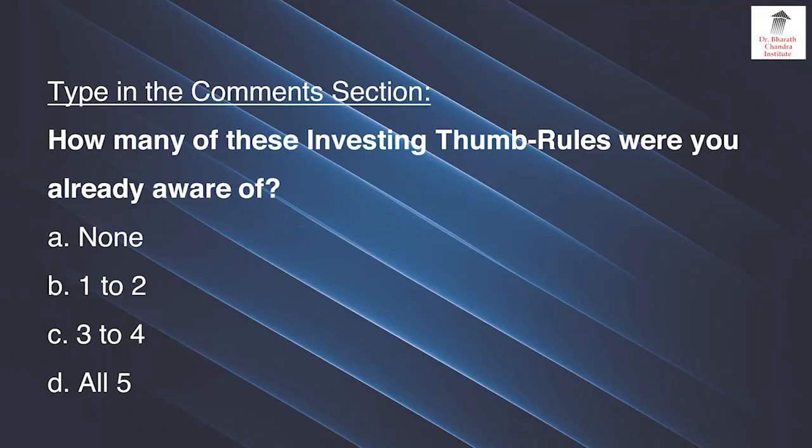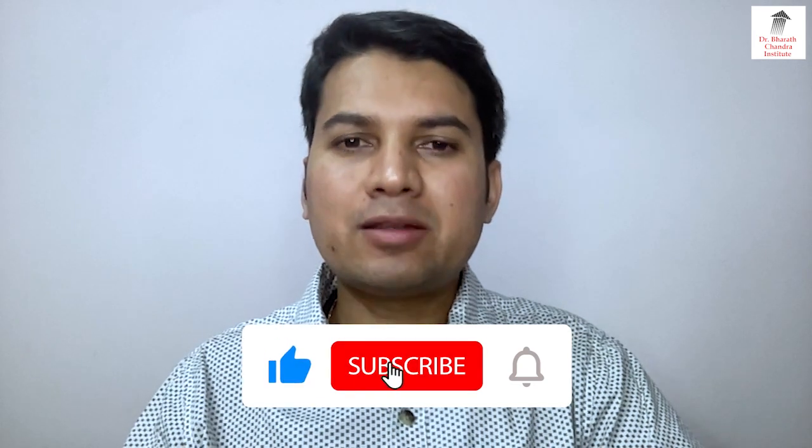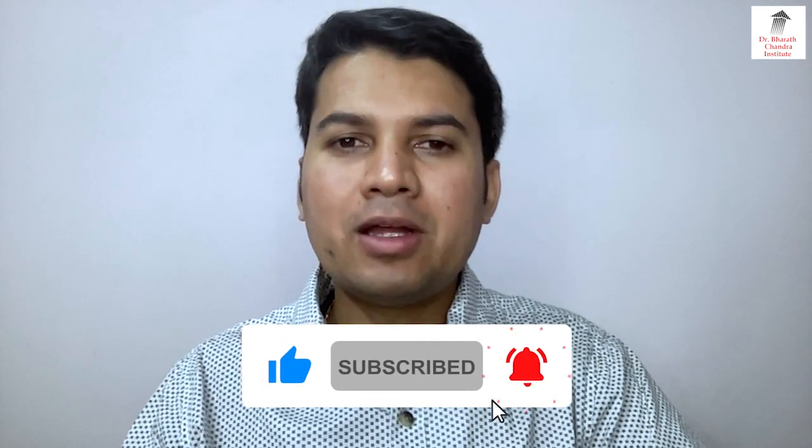If you like this video please click the like button and type in the comment section how many of these investing thumb rules you were already aware of: A — none, B — 1 to 2, C — 3 to 4 rules, and D — all 5 rules. So this was today's video. If you have not yet subscribed to our channel please click the subscribe button and bell icon. Thank you for watching this video, bye bye and all the best.